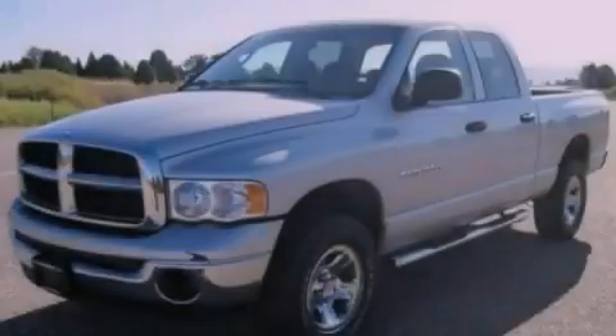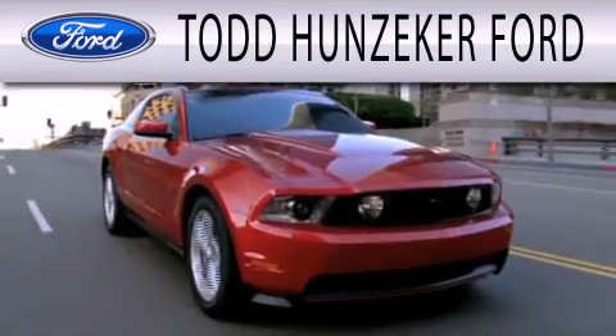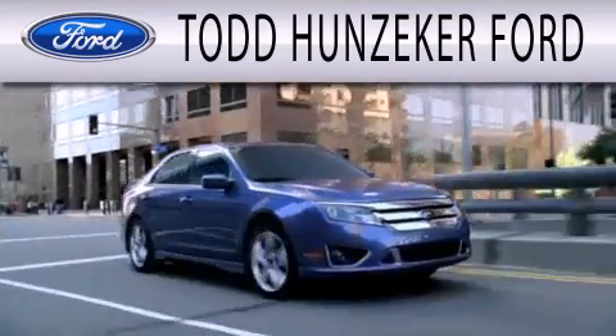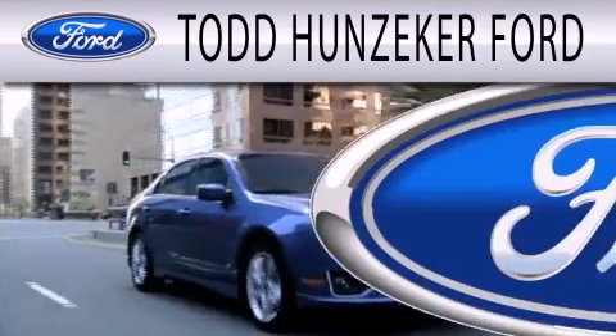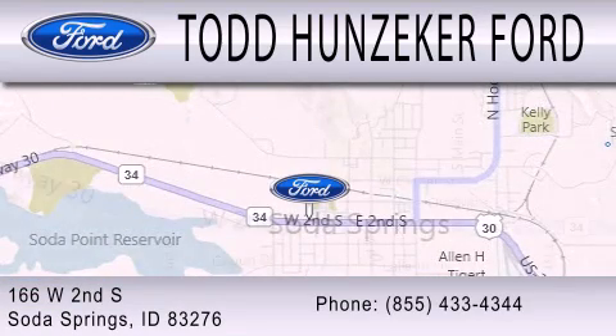Stop by today and test drive this vehicle for yourself. Todd Hunziker Ford is dedicated to doing everything possible to ensure that the experience you have selecting your next vehicle is as pleasant as possible. We are located at 166 West 2nd South in Soda Springs.